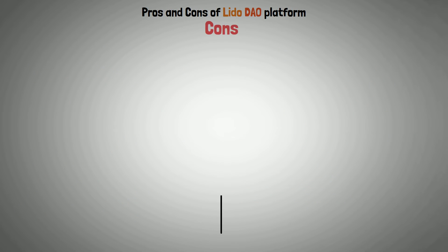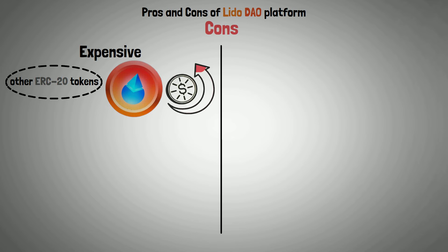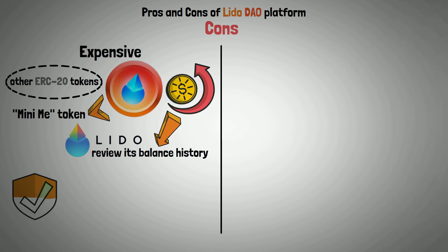Cons: Expensive — compared to most other ERC-20 tokens, LDO is more expensive to transfer because it is a MiniMe token. Because it raises costs overall, Lido needs to review its balance history to make sure the vote transfer exploit is not in use.